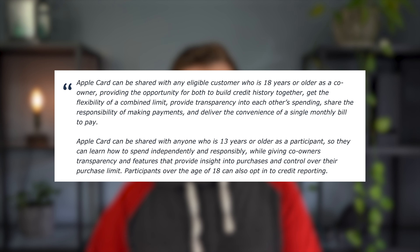Apple released the following statement: Apple Card can be shared with any eligible customer who is 18 years or older as a co-owner, providing the opportunity for both to build credit history together, get the flexibility of a combined limit, provide transparency into each other's spending, share the responsibility of making payments, and deliver the convenience of a single monthly bill. That new feature is coming in May, presumably with the iOS 15 update.